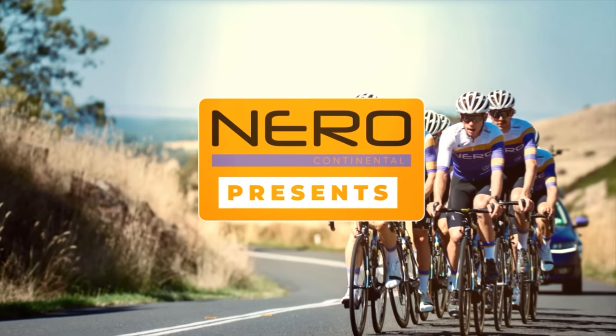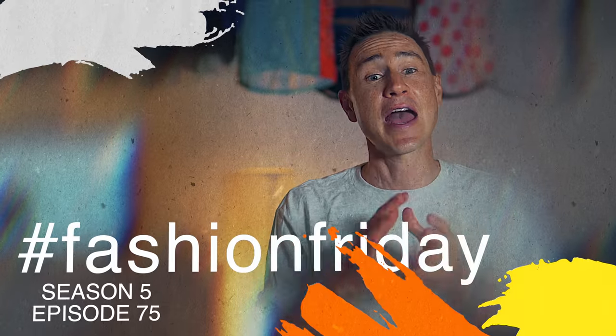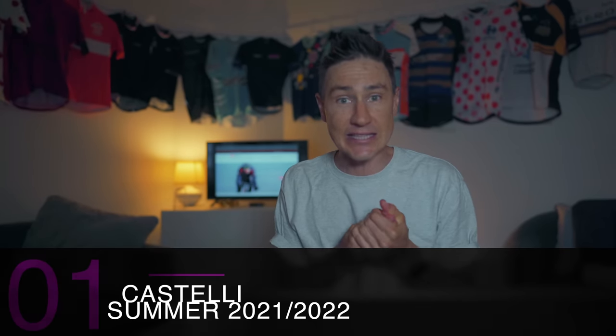It's Friday which means we are talking cycling fashion and today we're going shopping. Welcome back to the channel, welcome to Fashion Friday, where we go into far too much depth when it comes to all things lycra, all things patterns and all things panache. Today we're going shopping — I want to look at some of the summer stuff coming out. I'm going to go on to four or five websites. Let's jump into our first brand: Castelli.